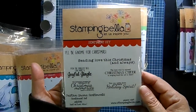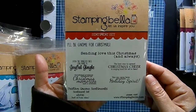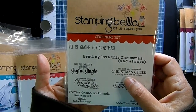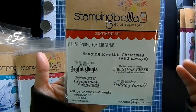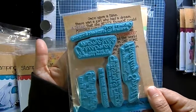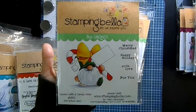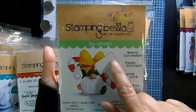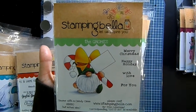Now the gnomes! Here's the Gnome Sentiment Pack: 'I'll be gnome for Christmas,' 'Sending love this Christmas and always,' 'Even the smallest bell can make a joyful jingle,' 'The best way to spread Christmas cheer is singing loud for all to hear,' 'Christmas presents come and go, Christmas memories last a lifetime,' and 'You can never have too much holiday spirit.' Then 'Gnome with a Candy Cane' holds an envelope where you can stamp little sentiments inside — very cute with a big bow. Sentiments include Merry Christmas, Happy Holidays, With Love, and For You.